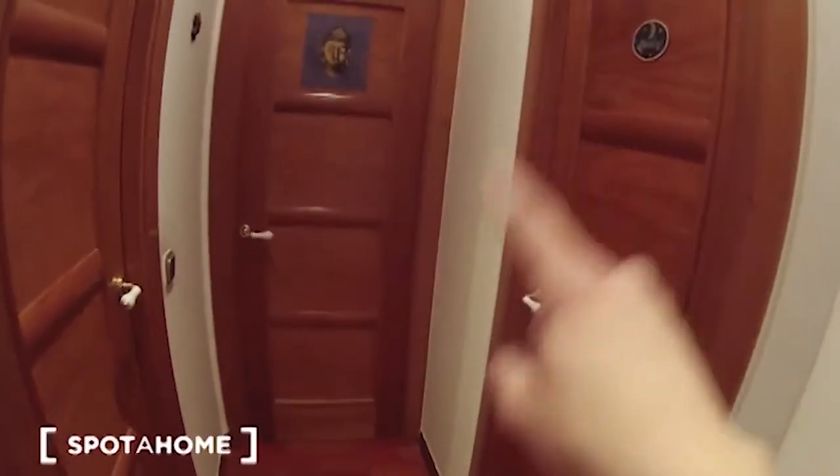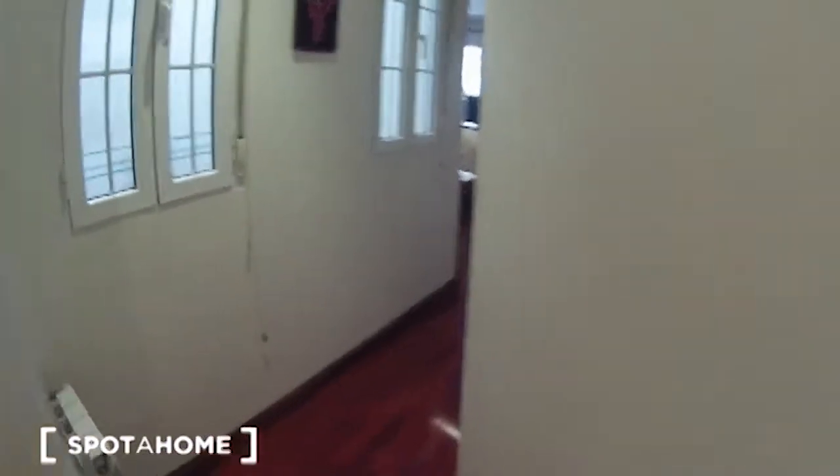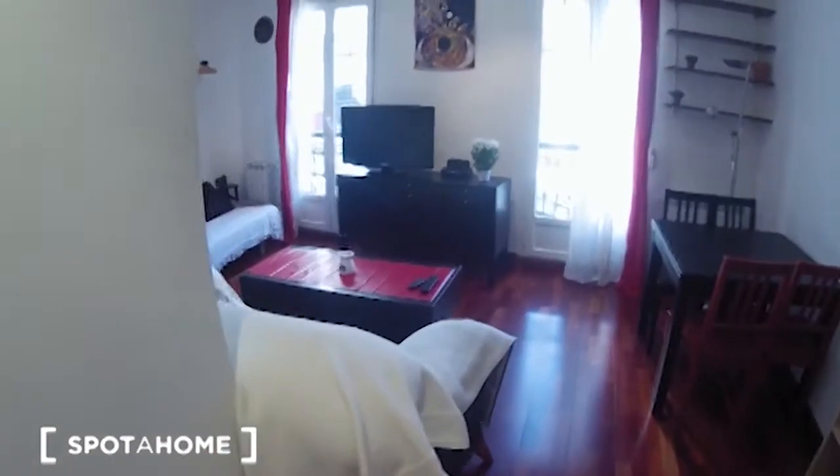This is the main entrance. From here, these are the views. Here we have the corridor — over here we have bedroom number one, bedroom number two, and the bathroom, which I'm going to show you later. And if we continue over here, through this long corridor, we will find the kitchen first, and then the living room.